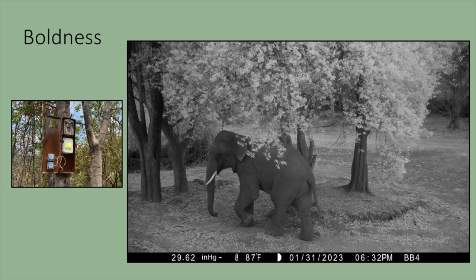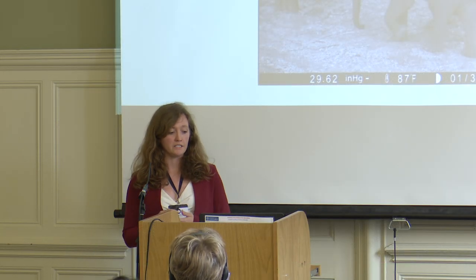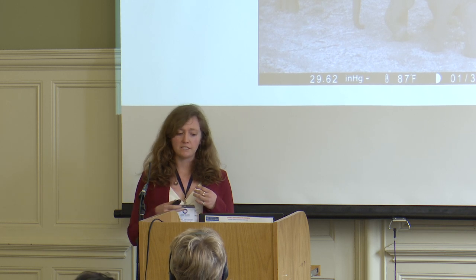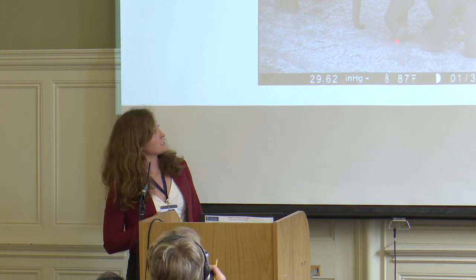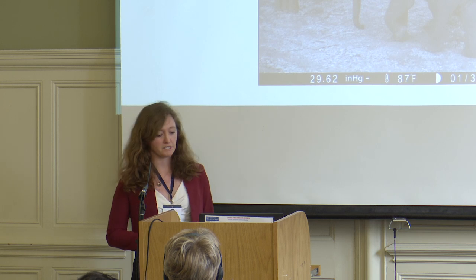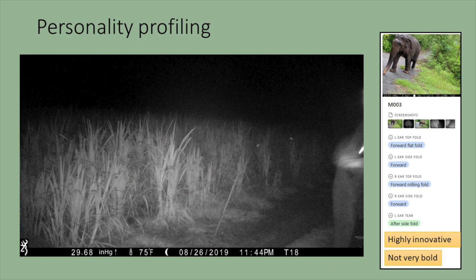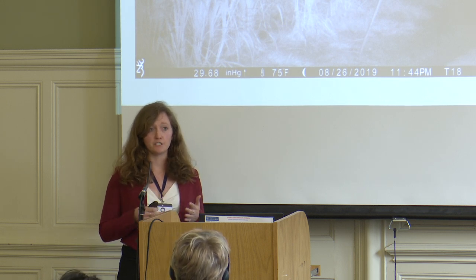Lastly, we're looking at the personality trait of boldness — how an elephant reacts to a predator call, including that of humans. This is being led by another PhD student, Robbie Ball. He's worked to install camera-trap-activated predator playbacks so we can detect an elephant and then record their response to the playback. You can see this elephant has just heard it and is actually listening with his leg up. This is just starting, but we're going to look across these landscapes for this personality trait as well.